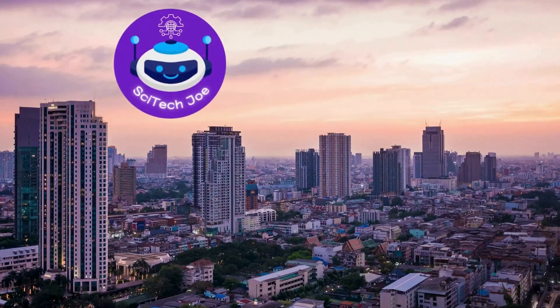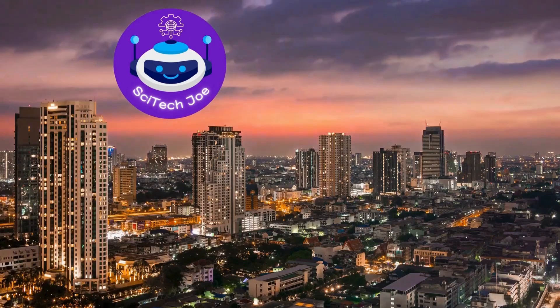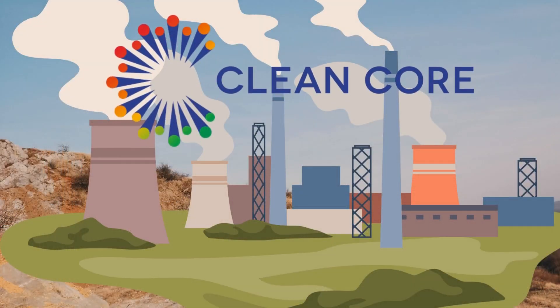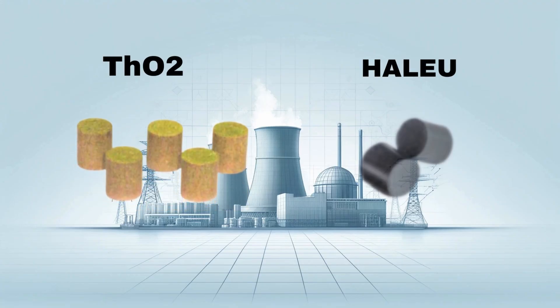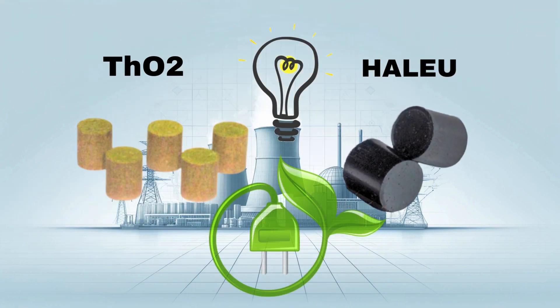Hey everyone, and welcome back to the channel. Today we're talking about an exciting new development from Clean Core Thorium Energy. They've created a new type of nuclear fuel called ANEEL — Advanced Nuclear Energy for Enriched Life. This fuel uses a special mix of thorium and low-enriched uranium, promising cleaner and potentially cheaper electricity. Let's dive in and see how ANEEL could make a big difference in the world of nuclear power.